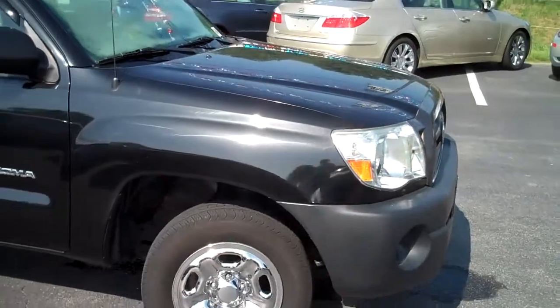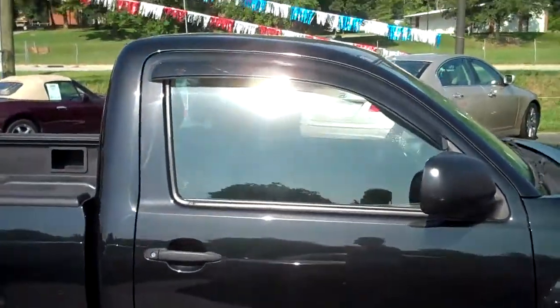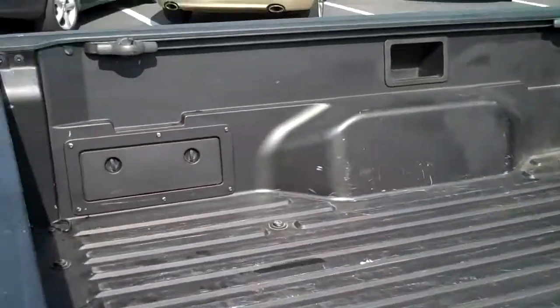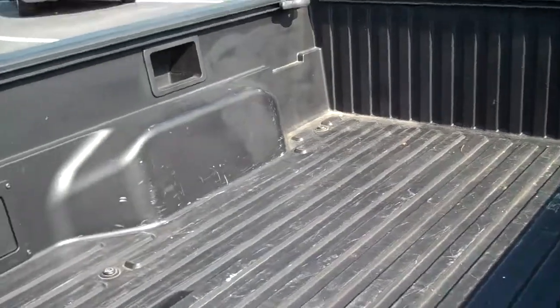It's got great tread life on all the tires. It's got the drip rain guards on the windows. It's got tie-down hooks on both sides. Looks like it's got a factory bed liner.